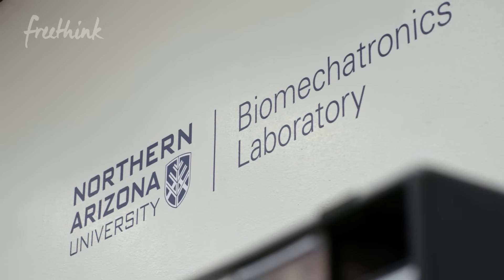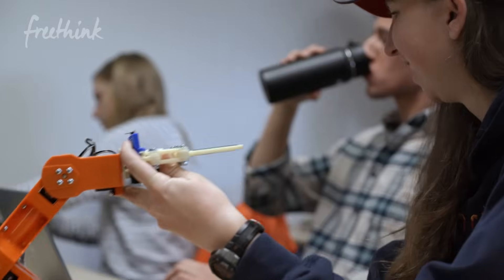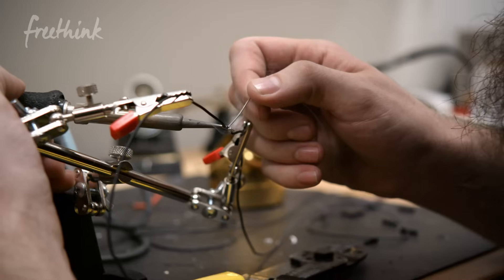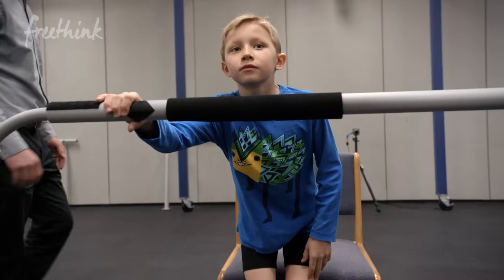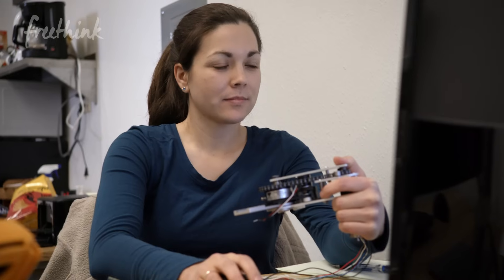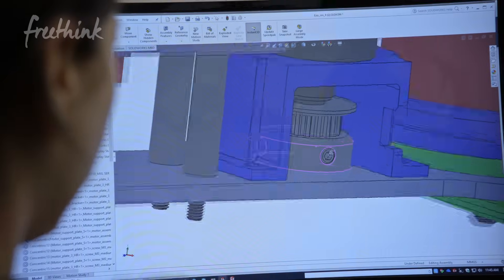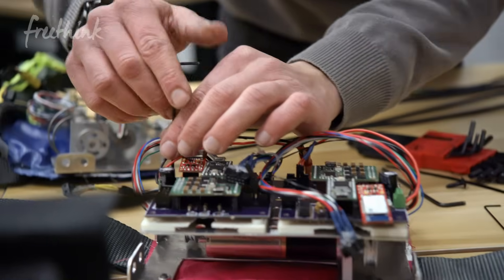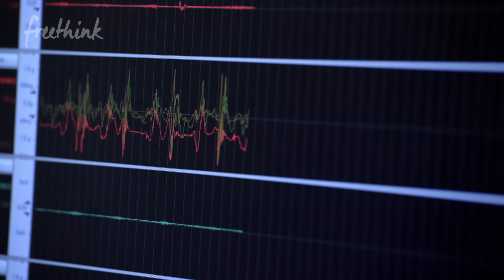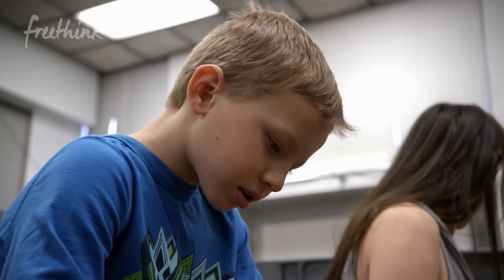The Biomechatronics Lab is a lab that I started here on campus about a year ago. Here in my lab, we're designing pediatric-specific wearable devices — pediatric exoskeletons. Wearable robotics are powered devices that augment human function. They're used to improve performance, improve mobility, and they can enhance rehabilitation. Basically anything that works synergistically with a human is a wearable robot.